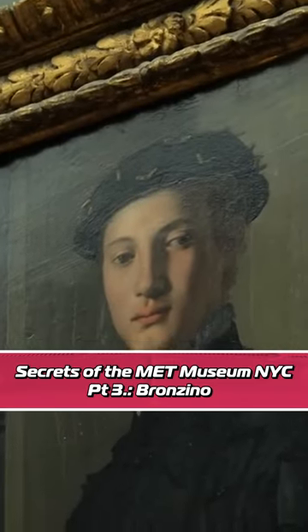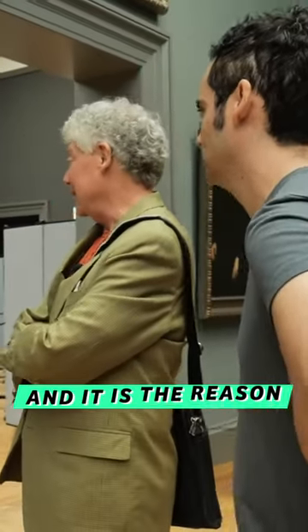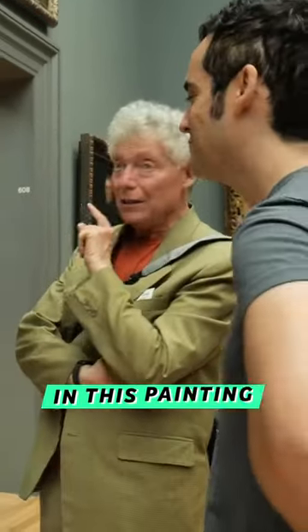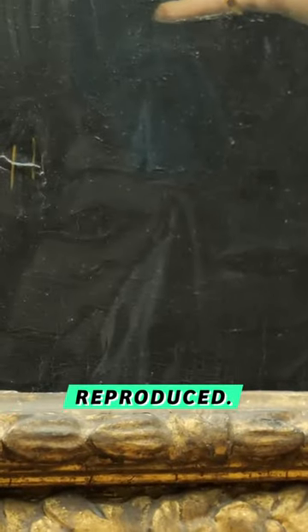It is what I would consider the Mona Lisa of the Metropolitan Museum of Art. It is in every single art history textbook, and it is the reason you should come to a museum — because there are things in this painting that you will see in person that you cannot see reproduced.